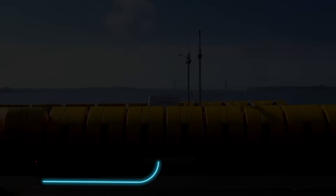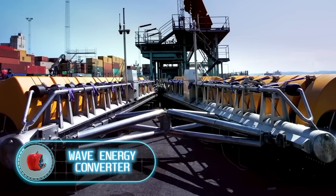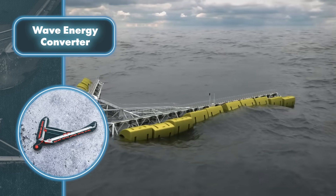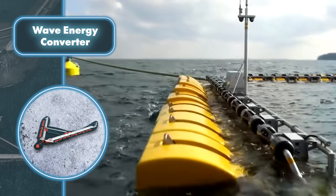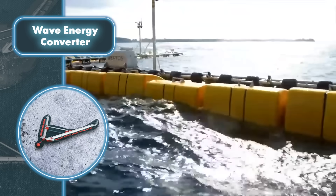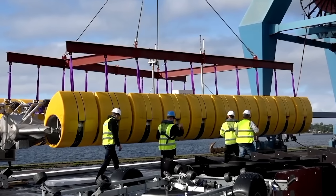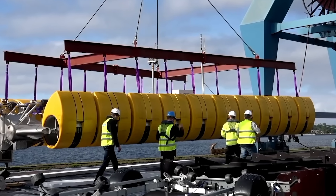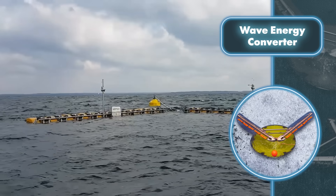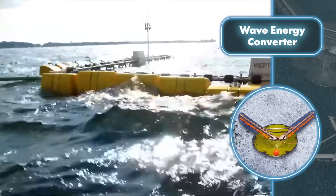Turning the sea into a source of profitable energy has been a tough challenge, but Weptos has cracked it with their innovative solution. Their wave energy converter is a floating structure consisting of two frames that support a large number of rotors. The rotors move with the waves, driving an axle connected to an independent power takeoff system — essentially controlled electric motors that generate electricity. Weptos has upgraded its system to be more adaptable, allowing it to capture more energy from regular waves and withstand the force of really powerful waves.